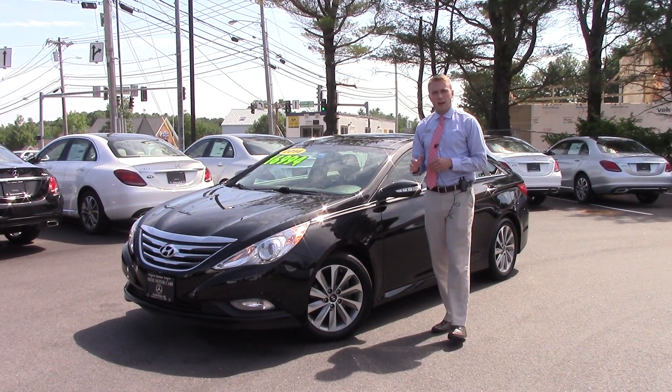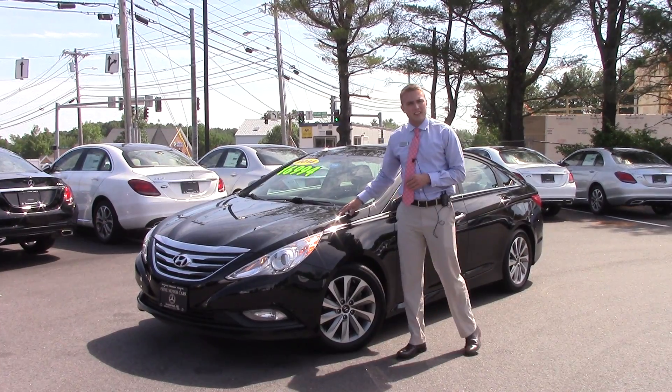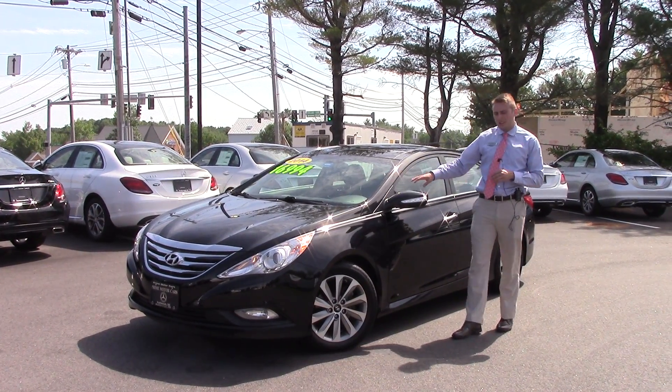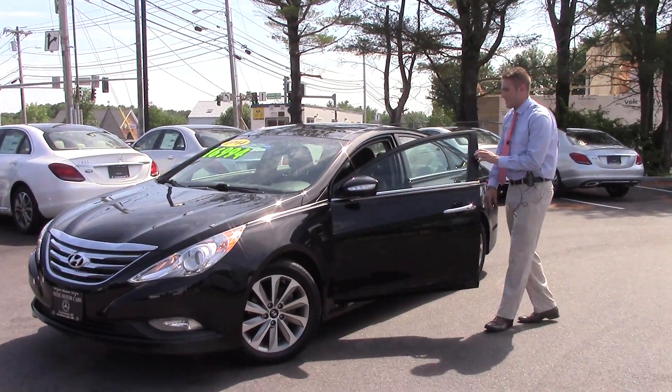Hey there Marcus, this is Bill Carr from Prime Mercedes-Benz in Scarborough, Maine with the 2014 Hyundai Sonata that you inquired about a couple days ago. This car has 14,000 miles on it and it is loaded from head to toe. I'll bring you on inside so that you can see inside the car.